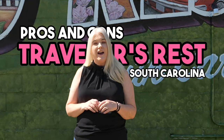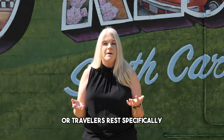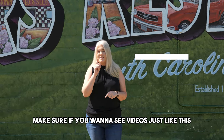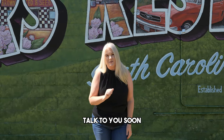So there you have it — the pros and cons of Traveler's Rest, South Carolina. If you've been thinking about moving to the Greenville area or Traveler's Rest specifically, make sure you reach out to me, Tracy Roberts with the Atlas Home Team. All of my information is below and we'd love to help you have a smooth transition to the upstate. Make sure you hit the subscribe button to see more videos like this — talk to you soon!